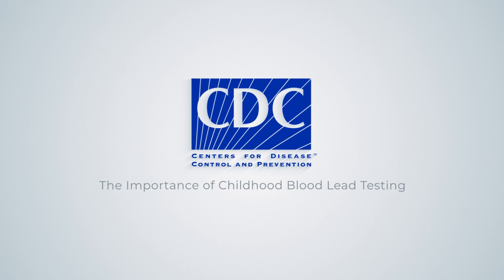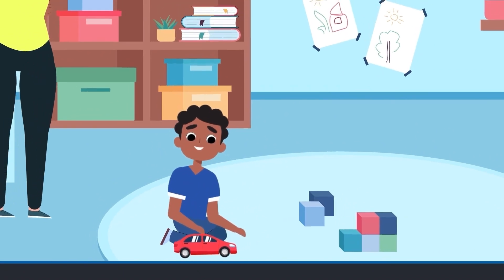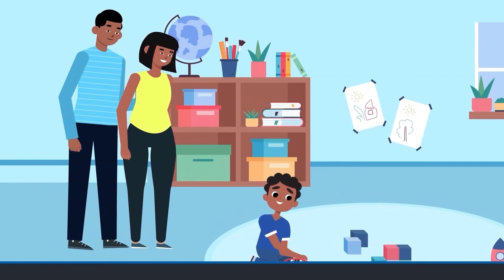A child plays with a toy as his parents watch. Did you know that no safe blood lead level in children has been identified, and many parents don't know their children are exposed to lead? Even low levels can cause harm.